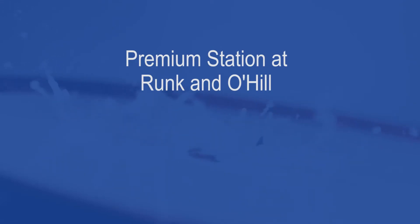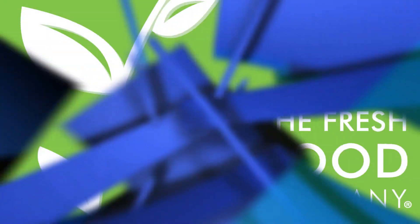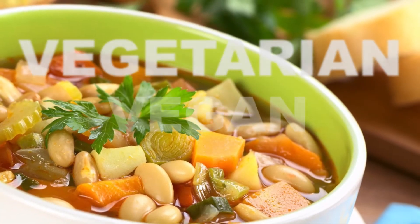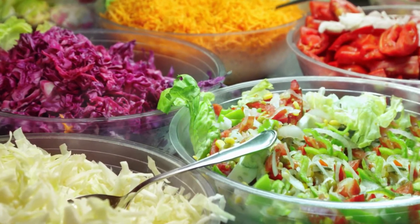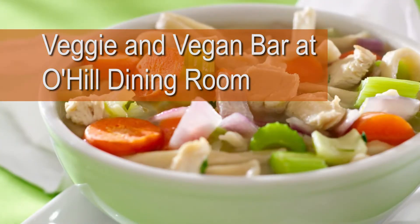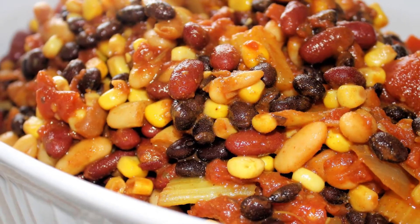We even feature a premium station at Runk and O'Hill, where you can enjoy a lean steak or fresh market fish. Be sure to visit the brand new Fresh Food Company, located at Newcombe Hall. This is the location to be if you're a vegetarian or vegan. Fresh made daily entrees at the Produce Market Salad Bar are a highlight of this location. The Veggie and Vegan Bar at O'Hill Dining Room features entrees and sides for every meal.